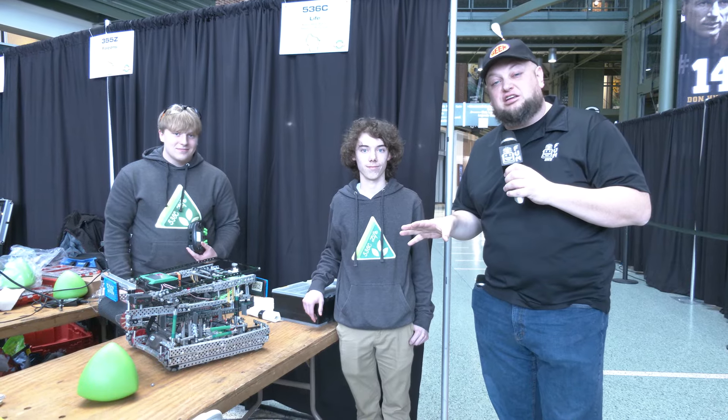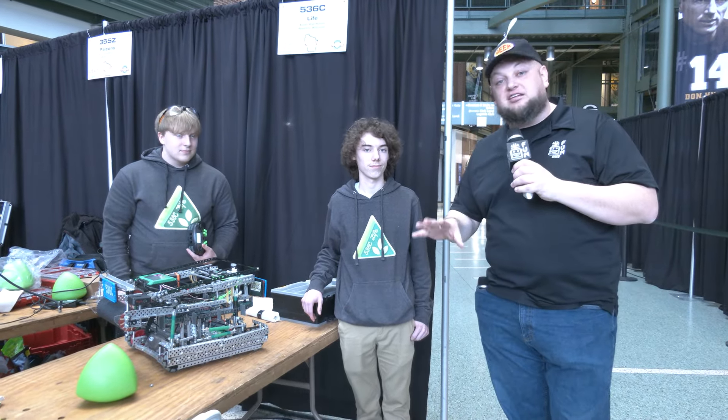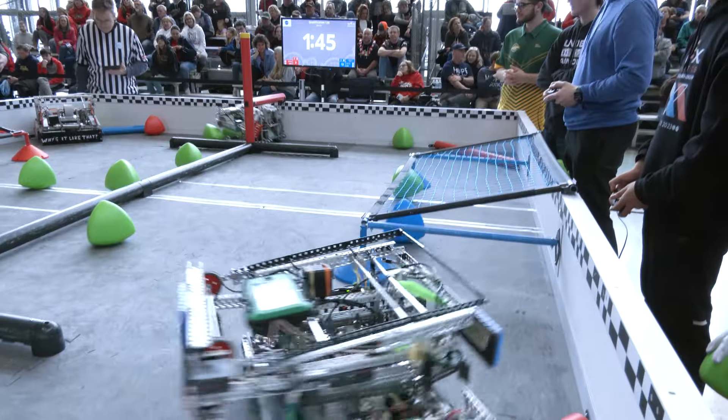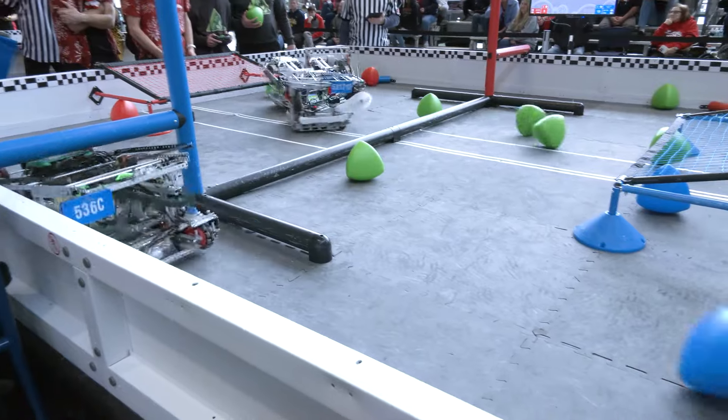Everybody, it's Dattler here at the Northeast Wisconsin Signature Band, checking with 536C Life, one of the most unique robots I've seen so far here in Over Under. You got to check this out — pass-through intake on this robot, super excited to see that, but we're gonna do a full breakdown of what this team brings.